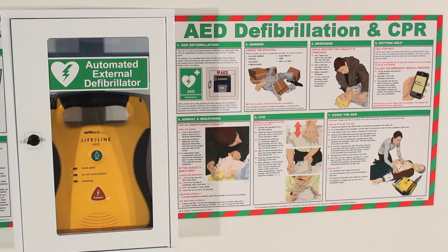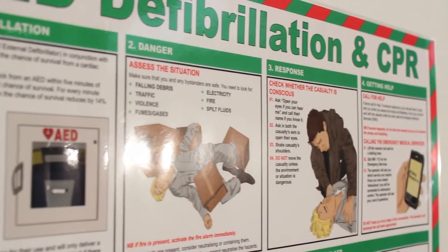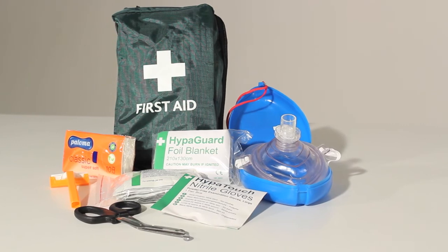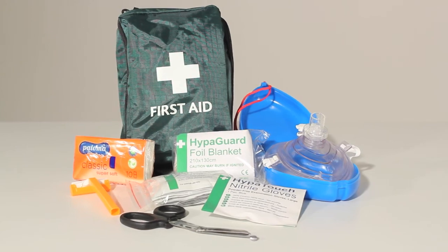Also available is a poster providing clear and detailed step-by-step instructions on providing CPR and defibrillation to a casualty. AED responder kits contain useful accessories for providing CPR and defibrillation to a casualty.